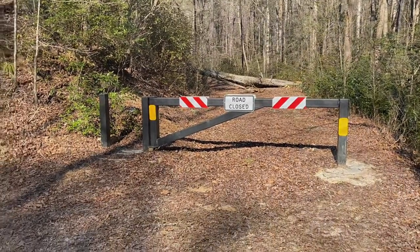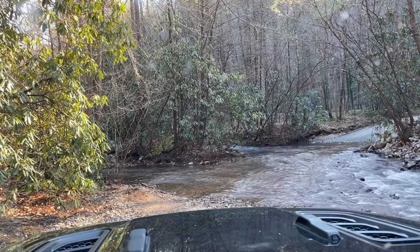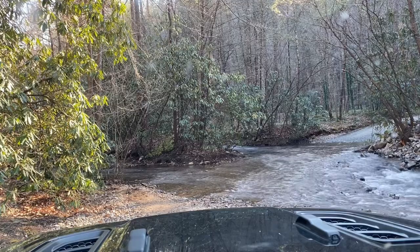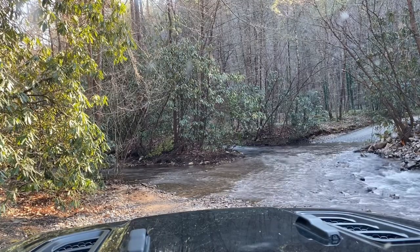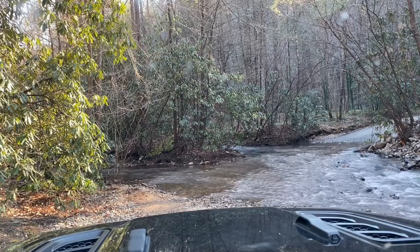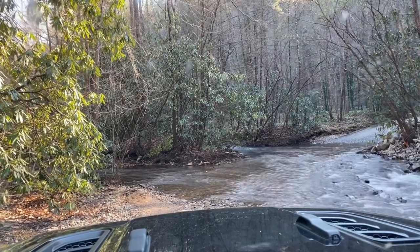After that blocked gate, we are finally back on dirt. We drove another 25 miles and made a left on Hatchet Creek, and we're getting ready to cross the stream, hopefully to find a campsite soon.